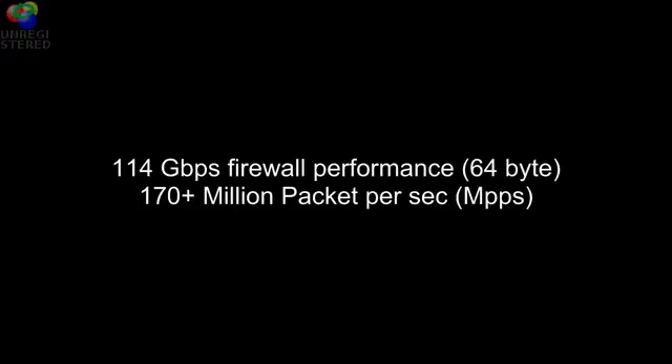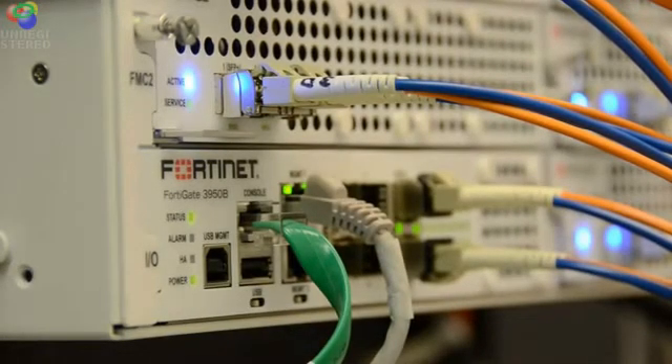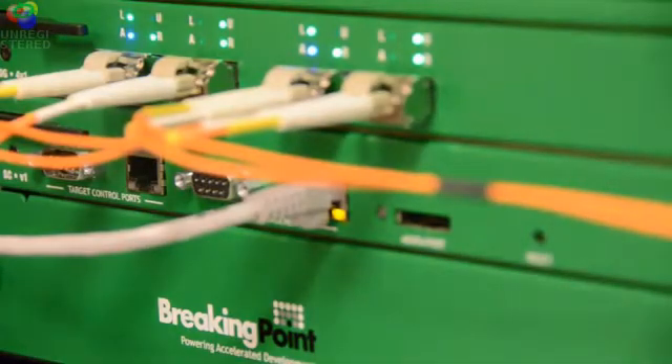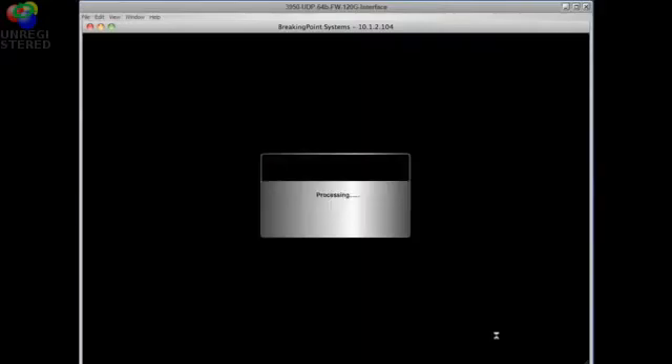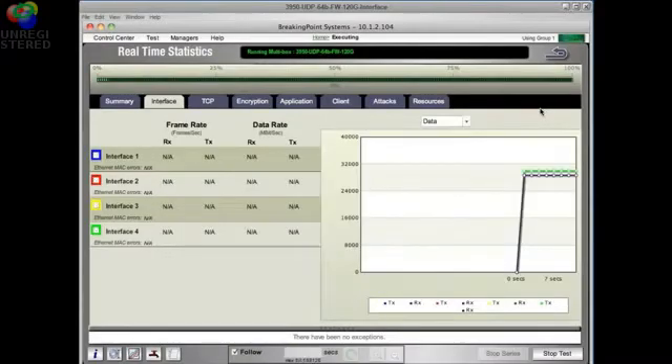The next test is firewall performance with small packet traffic. We are using 64-byte size packets. All of our competitors have a dramatic drop in performance. Let's see what the FortiGate 3950 can do.